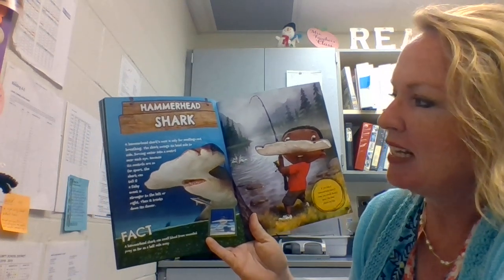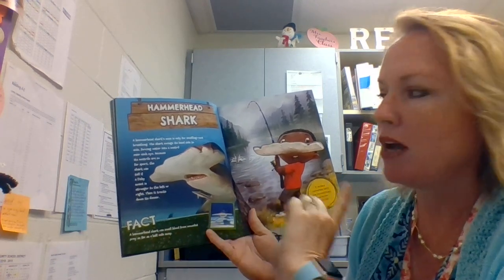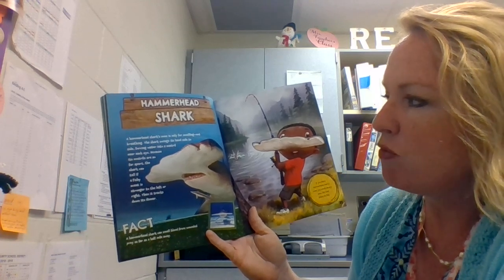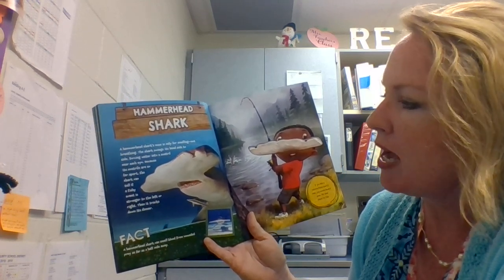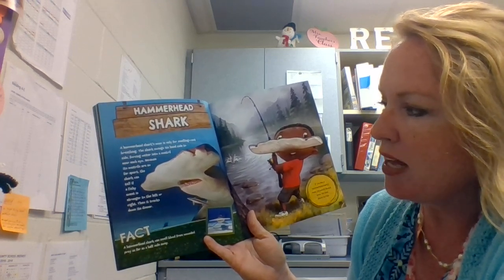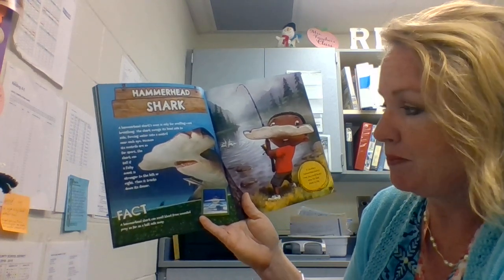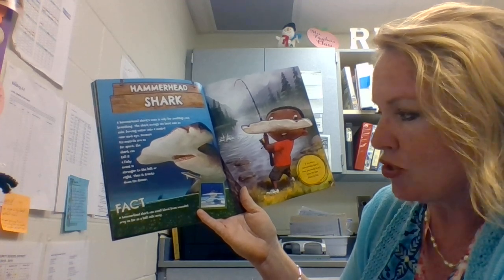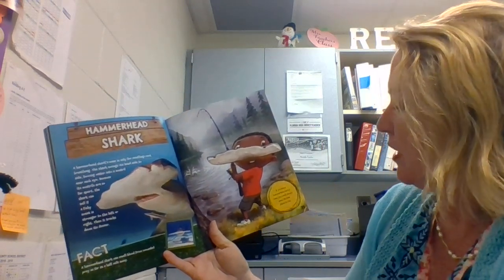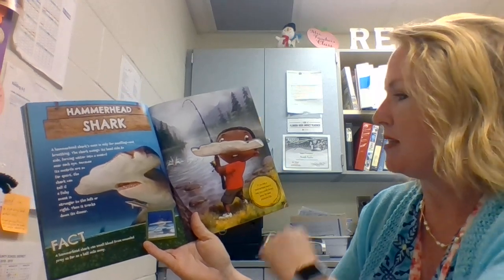Hammerhead Shark. A hammerhead shark's nose is only for smelling — not breathing. The shark swings its head side to side, forcing water into a nostril near each eye. Because its nostrils are so far apart, the shark can tell if a fishy scent is stronger to the left or right as it tracks down its dinner. Fact! A hammerhead shark can smell blood from wounded prey as far as a half mile away. If you had a hammerhead shark's nose, you would always know the best places to fish.